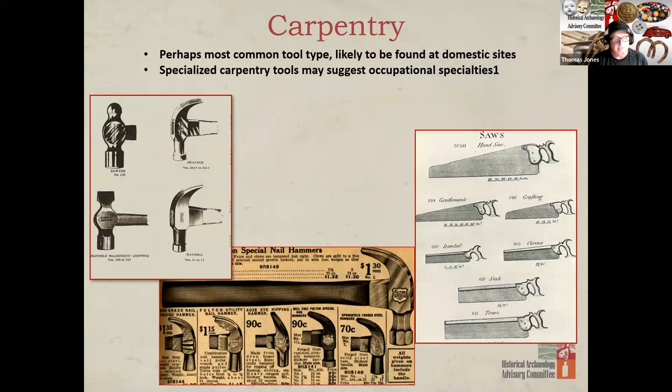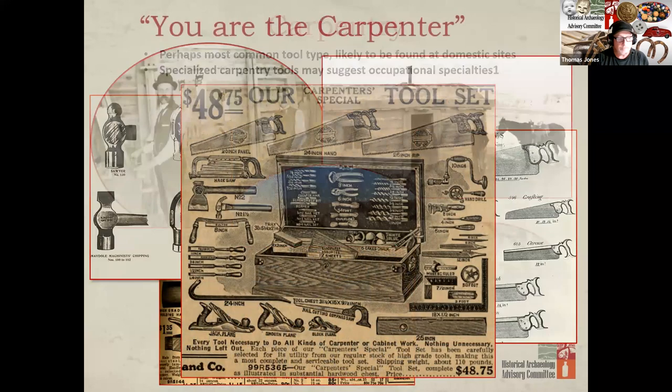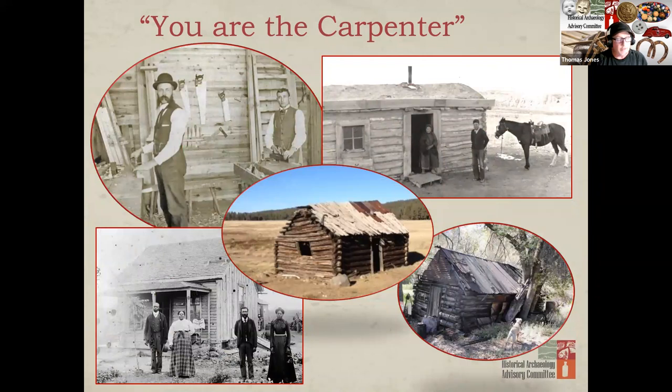Carpentry tools are perhaps the most common tool identified on domestic sites, as they were used in all aspects of maintenance of a home, farm, and ranch. Hammers, saws, planes, chisels, screwdrivers, and wrenches were essential tools for the carpenter, as were any number of additional tools as depicted in this advertisement. These tools have changed very little since the late 19th century. While carpenters were undoubtedly in demand in small towns in the 19th century, homesteaders had to be skilled in carpentry as well, since it was they who built their own homes, barns, and outbuildings. The late historic period through the 1930s was the era of homesteading, after all.